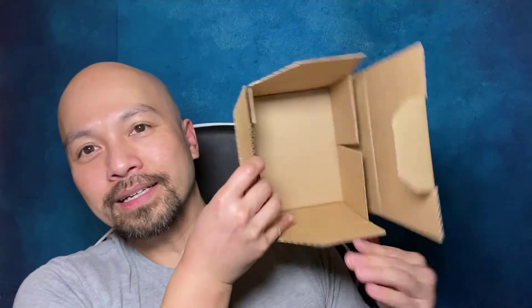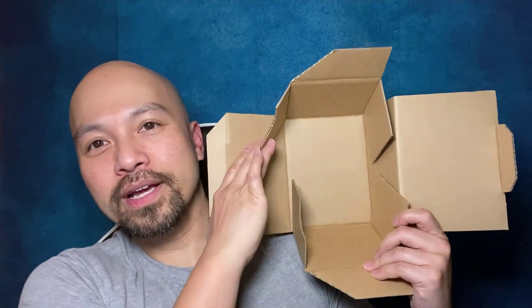Cue the choir singing as this opens up like some kind of holy grail. And then it just kind of flops open — it's not even really a box. It opens up, the flaps open. It's like origami!